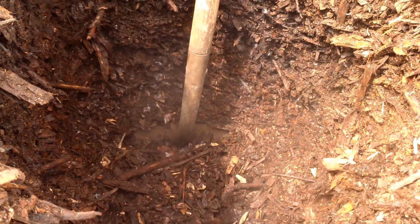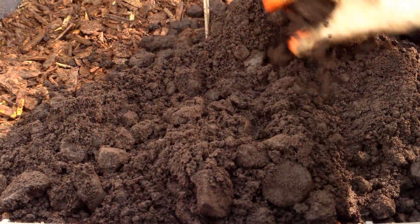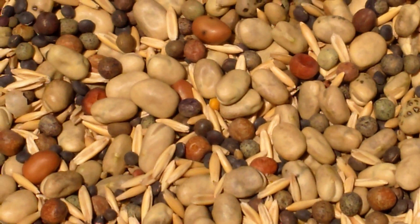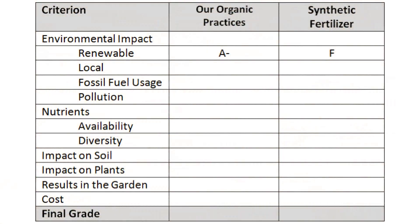Our compost and worm castings are made entirely from free local resources. I consider locally generated waste products to be local, regardless of where the original product came from. For example, I consider used coffee grounds from the coffee shop to be local — even though the grounds were shipped from some distance, they were shipped in order to make and sell coffee, and I consider the grounds to be a locally generated waste product. Of the organic products under consideration, only the cover crop seeds are not local. Some of the compost and worm bins are also not from local resources. I'll give our organic practices an A- in this category. Grading synthetic fertilizers is a no-brainer — they get an F.